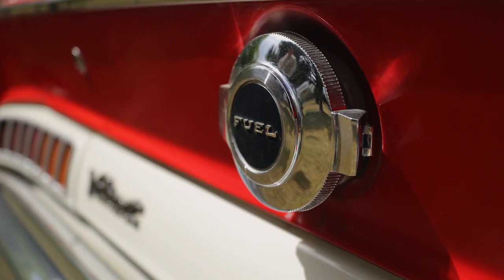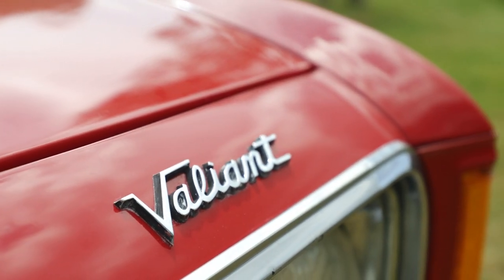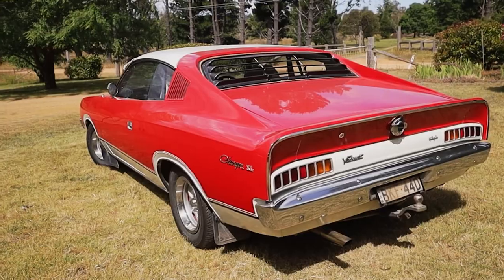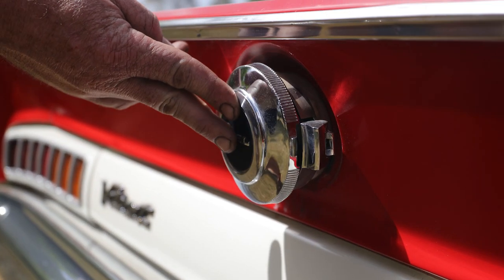We've owned the car for about 20 years. In that time it's had a minor restoration — we've redone the paint, basically repainted the red and the white. The rest of it is all original; it's never had a mechanical restoration or anything else.